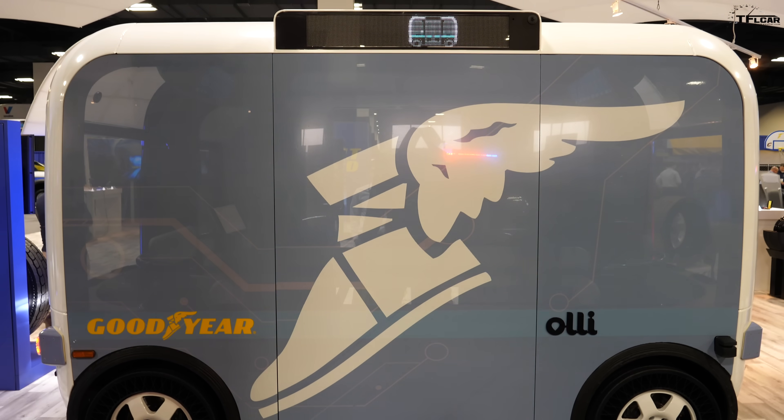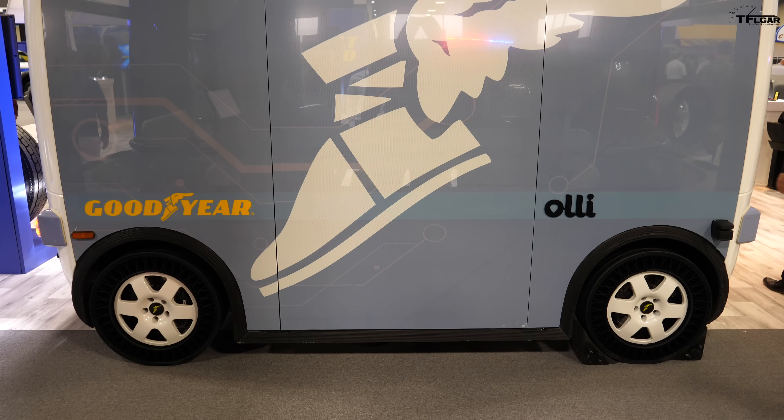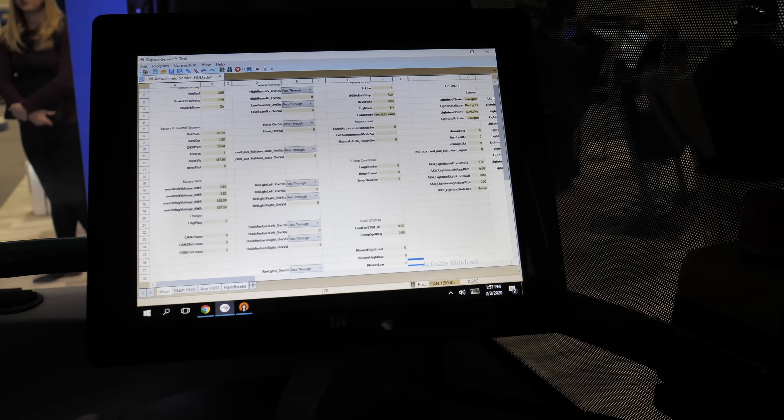What's going on guys, Alex here with TFL Car. I'm here in Denver at the Goodyear North America customer conference, and right now I'm sitting inside of an Ollie autonomous vehicle. This vehicle will be able to drive you around on short routes, and as you can see, this is the only control panel in here — there's no steering wheel, no pedals.